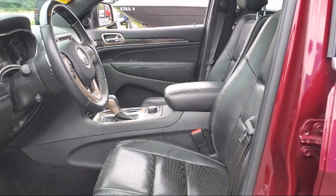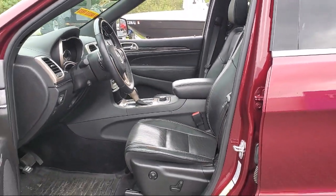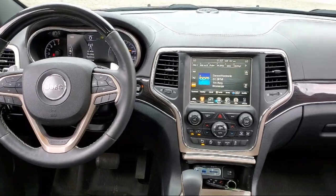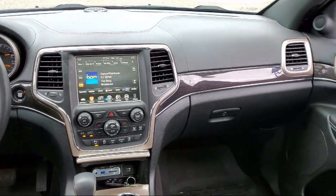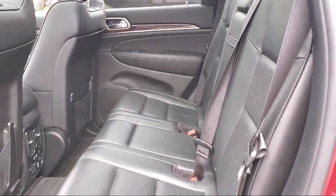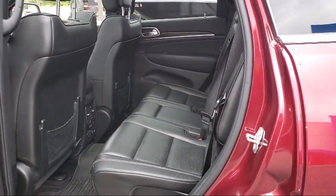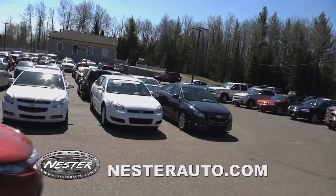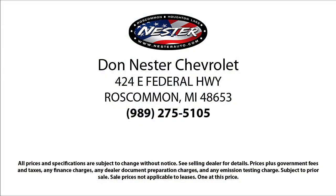Since 1978, the Don Nestor family of auto stores has been proudly serving our friends and neighbors with the best deals around. Our hand selected inventory has nothing but the best vehicles we can get a hold of, and we pride ourselves on having the highest quality vehicles for our customers. Our friendly and experienced team will help you drive away in a vehicle that is just right for you. So come see us today, because nobody beats a Nestor deal.